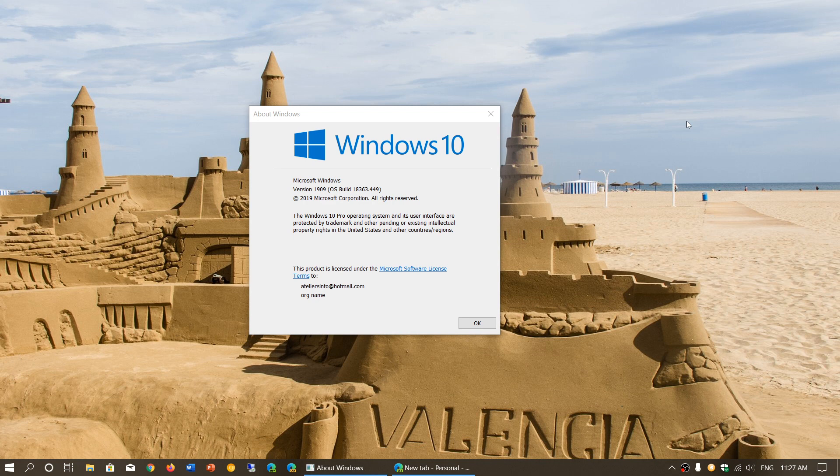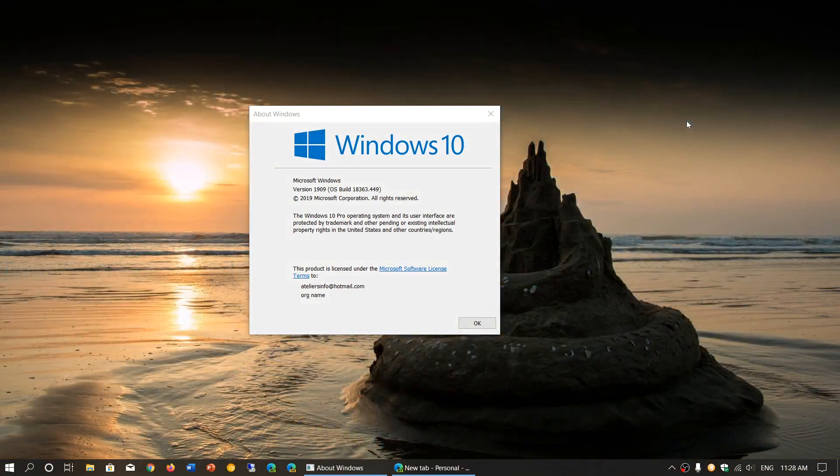A lot of questions about the November 2019 update are still coming in. As you can see here, I am on the November 2019 update — this is build 18363.449. We are less than a week away from the apparent release, which is apparently next Tuesday, November the 12th. Today is Wednesday, November the 6th, so we're barely a week away from the release of the November 2019 update.